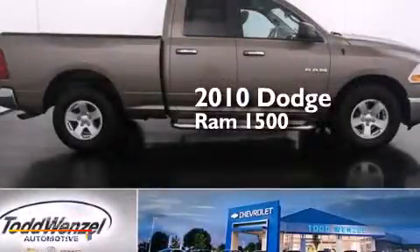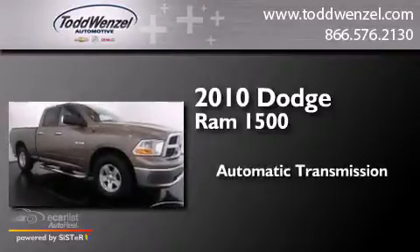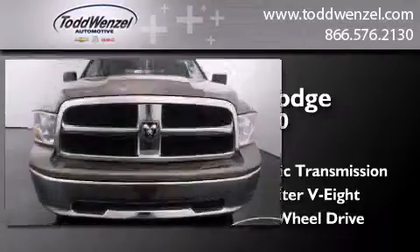This is a 2010 Dodge Ram 1500. This truck has an automatic transmission, a 4.7-liter V8, and the added safety and control of 4-wheel drive.